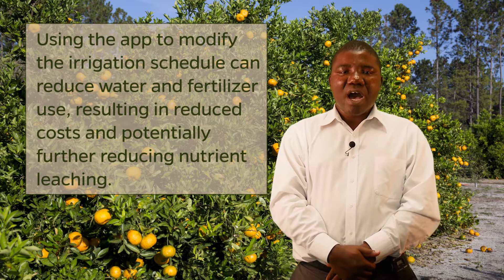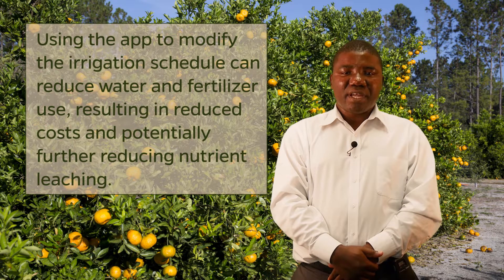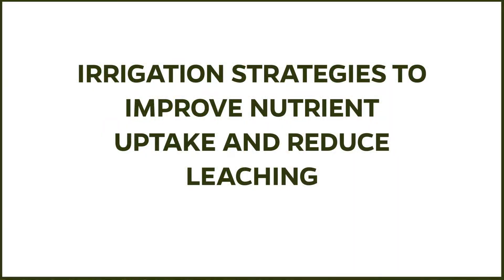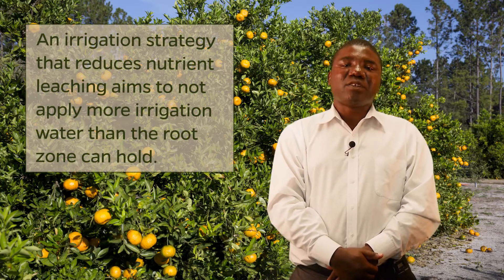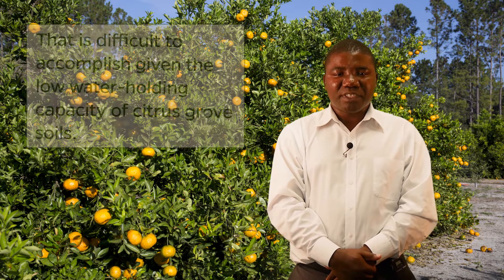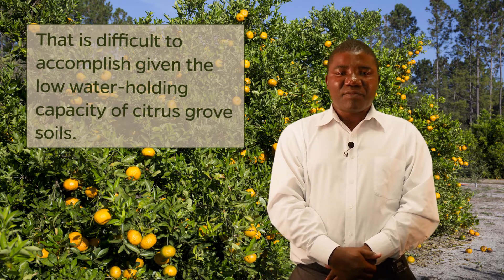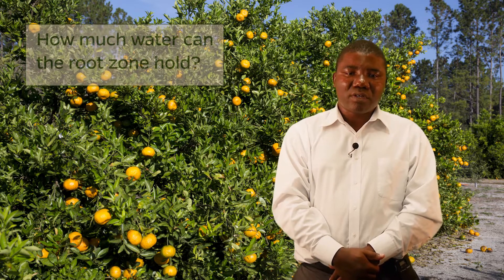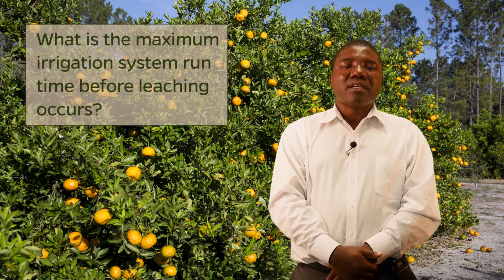By using the app instead of a set-time-based schedule for irrigation, more accurate irrigation is provided. Using the apps to modify the irrigation schedule has the potential of reducing water and fertilizer use, resulting in reduced irrigation and fertilizer costs and the potential of further reducing nutrient leaching. Developing an irrigation strategy to reduce nutrient leaching has the objective of not applying more irrigation water than the root zone can hold. Considering the low water-holding capacity of citrus grove soils, this objective is very difficult to accomplish even for the most experienced and diligent irrigation managers. The major questions to be answered in this procedure are: how much water can the root zone hold, and what is the maximum irrigation system run time before leaching occurs?